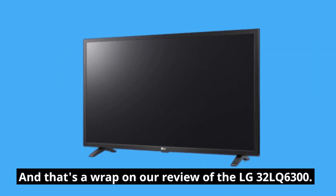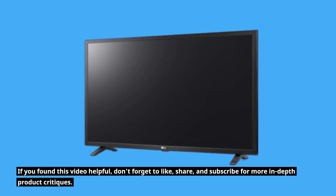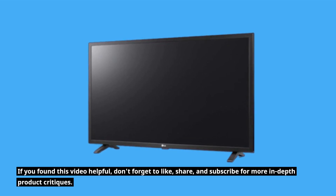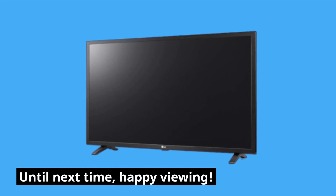And that's a wrap on our review of the LG 32 LQ6300. If you found this video helpful, don't forget to like, share, and subscribe for more in-depth product critiques. Until next time, happy viewing!